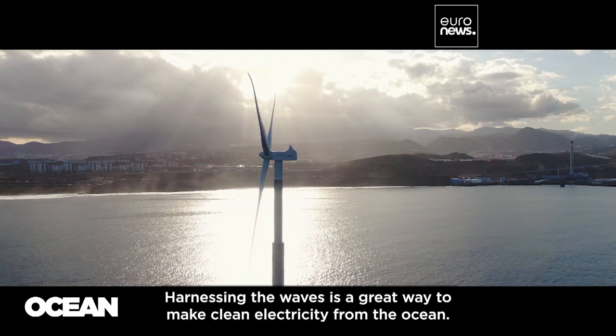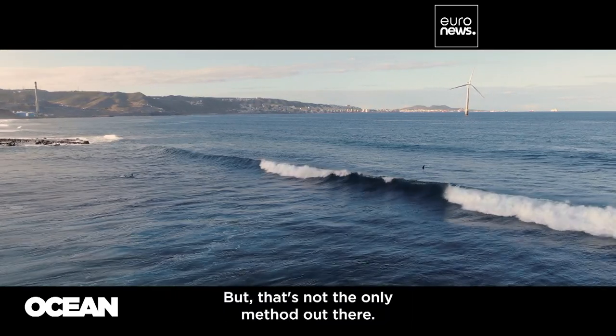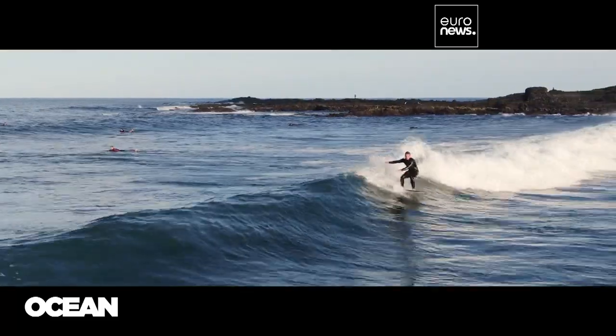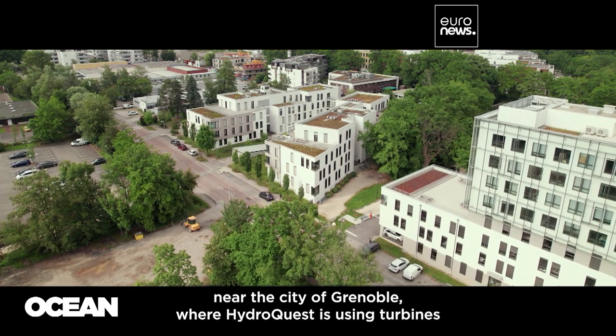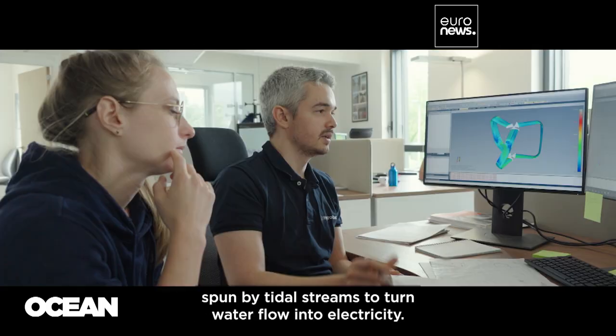Harnessing the waves is a great way to make clean electricity from the ocean, but that's not the only method out there. In the French Alps near the city of Grenoble, HydroQuest is using turbines spun by tidal streams to turn water flow into electricity.